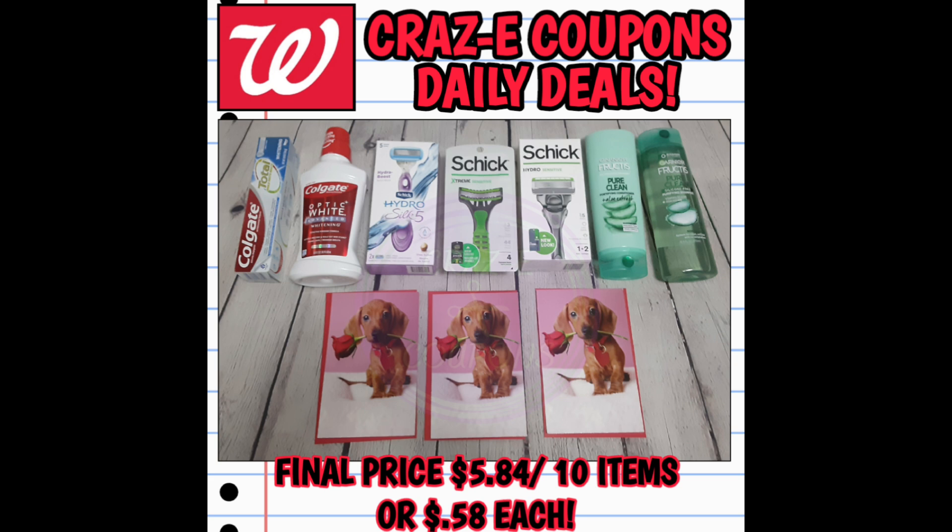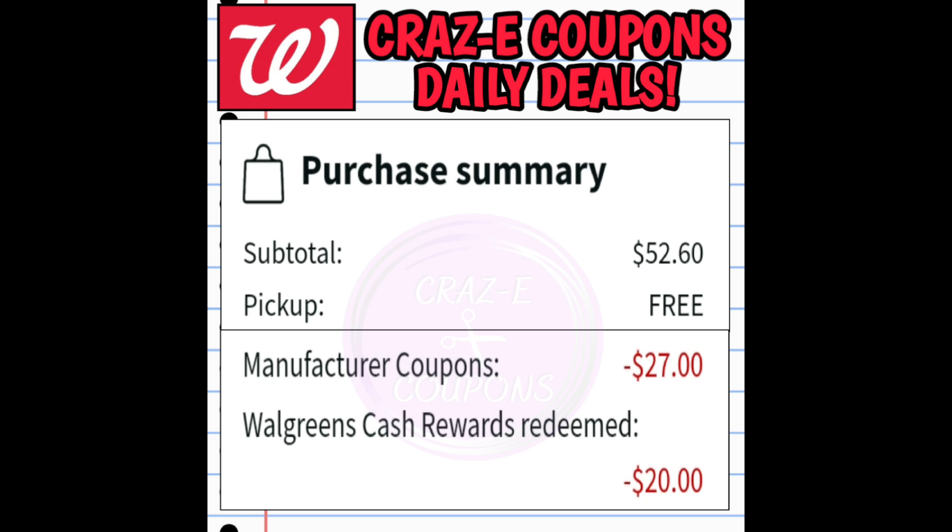Now for my spend deal: I had a Spend 25 Get Back $6 in Walgreens cash digital booster this week. I put together a quick pickup order — the Schick razors, the Colgate deal, the Garnier, and three Hallmark cards. My subtotal was $52.60 but I had $27 worth of manufacturer coupons. At Walgreens, manufacturer coupons count the same as paying cash out of pocket, so that $27 in coupons met the $25 spend threshold for the digital booster. That means I could pay the rest in Walgreens cash rewards and still get my Walgreens cash back.